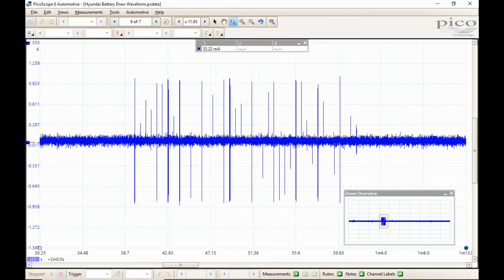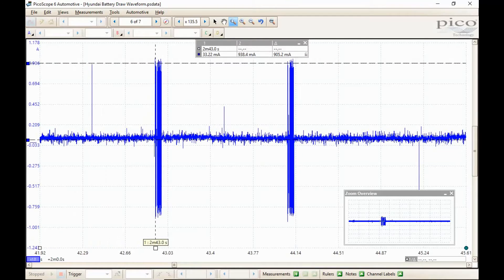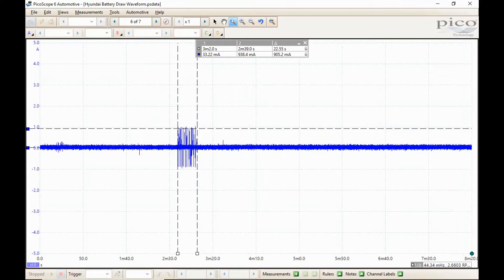If we zoom in on one portion here, it looks like it drew about one amp for roughly 88 milliseconds, so that's not going to kill a battery. If it were doing that every minute, then yeah, that would kill the battery, but once in about an hour it's not going to do much. Looking at the full picture, we have about 20 seconds of draw with a lot of gaps in between each draw, so we're not too worried about that — we don't think that's the issue.